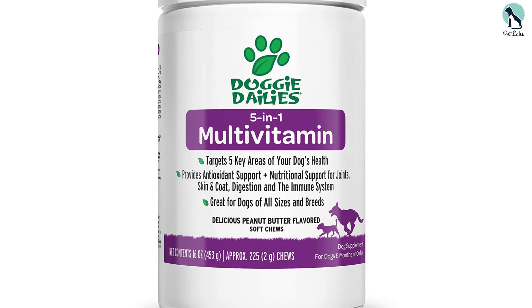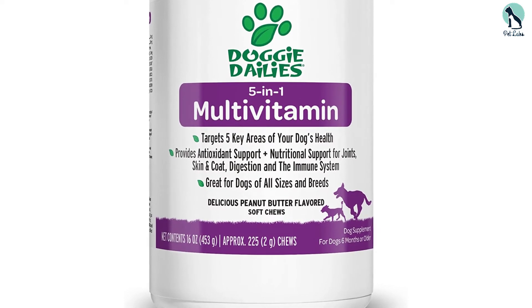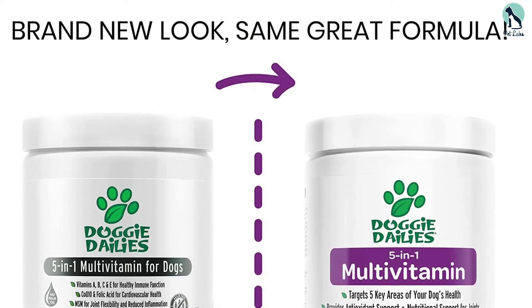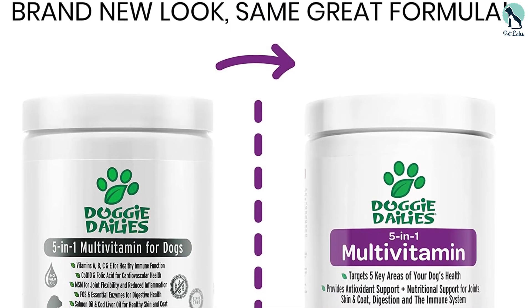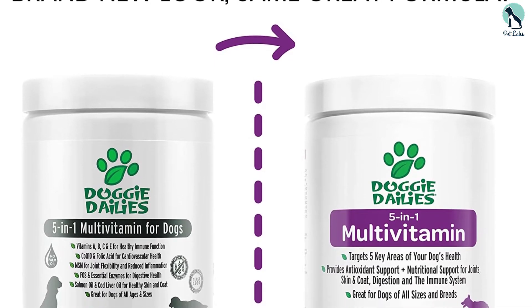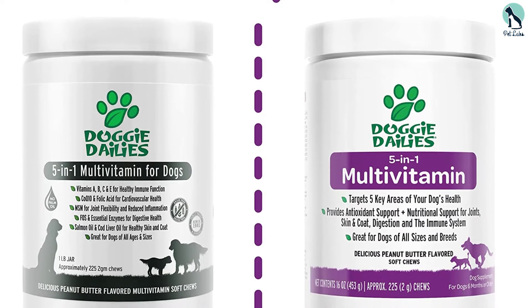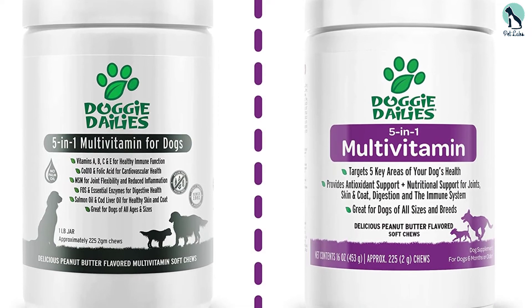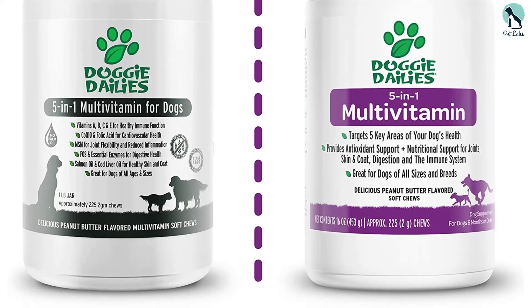That being said, this multivitamin is formulated with salmon and cod oil for the skin. What it does not have is joint-supporting glucosamine or iron. Made in the USA, this is a better option for younger dogs versus senior pups. It contains pea, and because you have to give so many treats for it to be effective, the calorie count adds up quickly. Finally, this is a veggie blend treat.